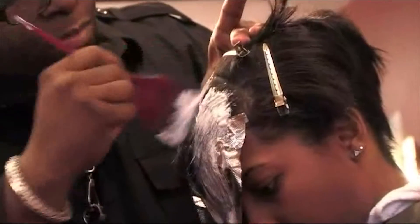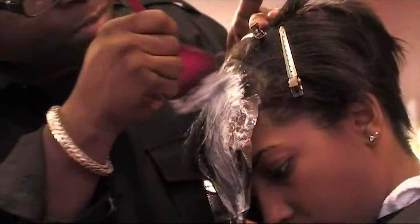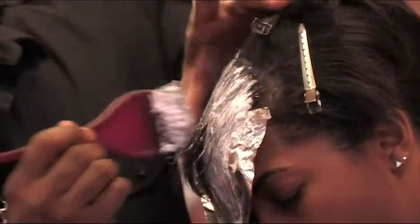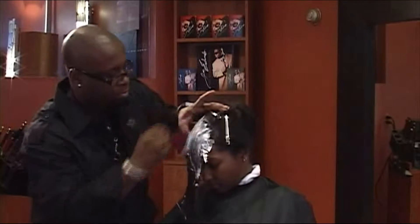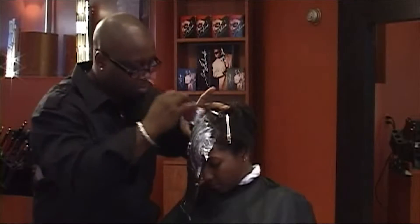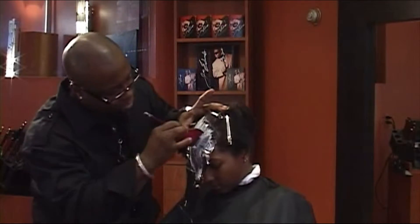As I apply a pre-lightener in a vertical fashion as opposed to a horizontal, it'll give the color more of a natural look, and it'll soften the hard lines of demarcation. Zigzag partings also help soften the lines of our color — it gives it more of a flow as well. You'll see that later on as we finish.